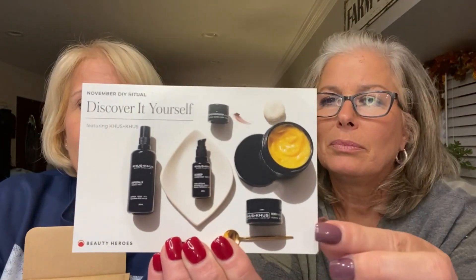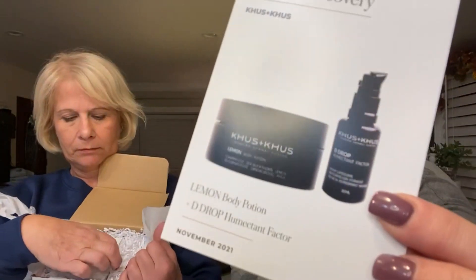The company they feature has to be sustainable and good for the planet. Every month I look forward to seeing what comes in the box. Here's how the box comes — do you want to put something on your skin that pollutes the planet? The theme this month is Discover It Yourself, the November DIY Ritual featuring Khus Khus. We don't get all the products in their line — they pick a couple to send. Here's what we're going to get.